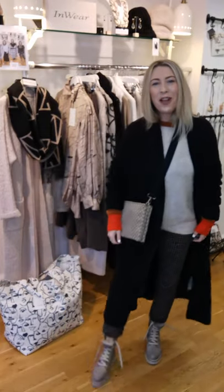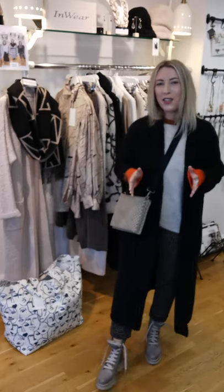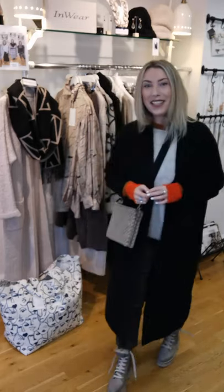Hi everyone, welcome back. It is look number three in today's Try On Tuesday session featuring Inwear's Autumn Winter 2021 range, and I am going into cozy and cuddly yet again — but this time it's a little bit more casual for you. So if you're not doing business or more formal wear, here's another way to wear these pieces.